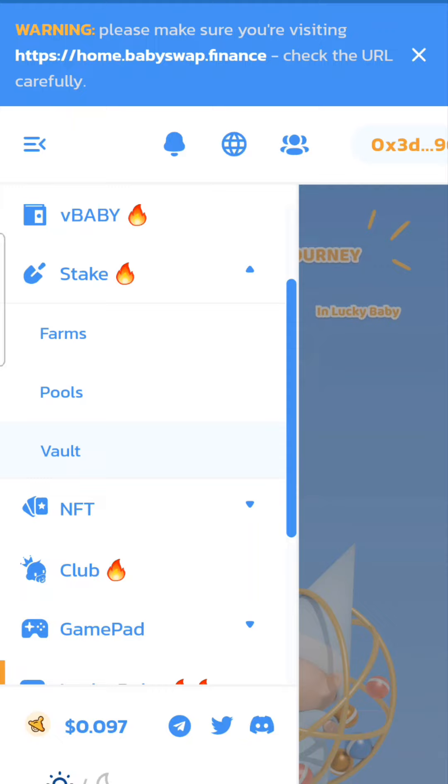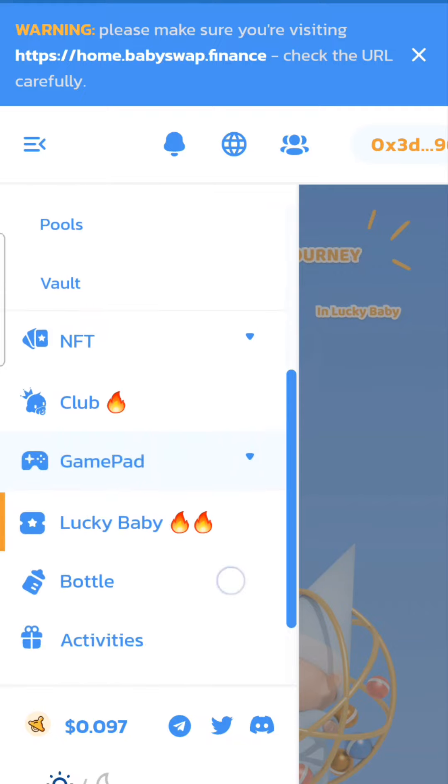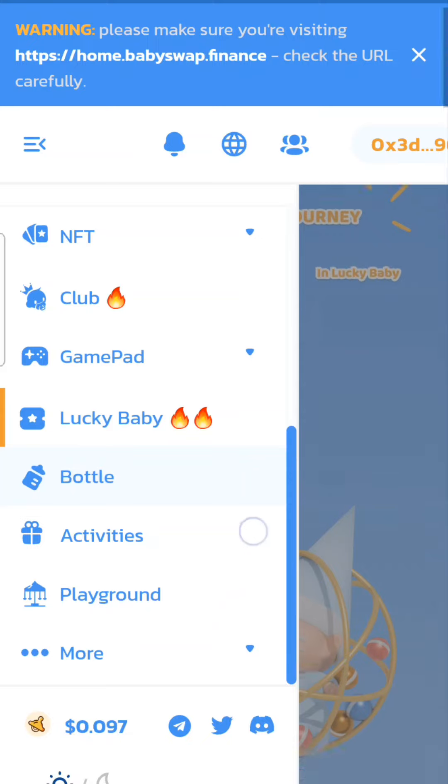Right now I'm actually using a crypto bot that's supposed to trade currencies on your behalf — you can be AFK, away from keyboard, and it will continue to work in your favor. I'm going to show you that probably in a future video, but I just wanted to demonstrate Baby Swap here.